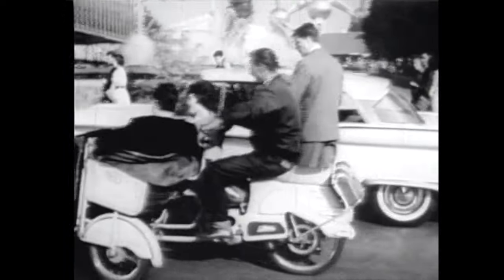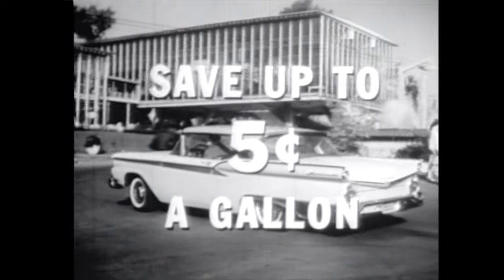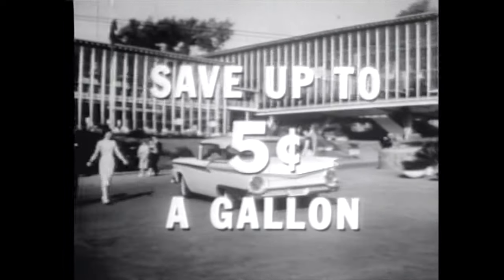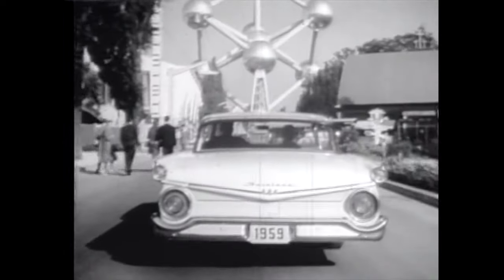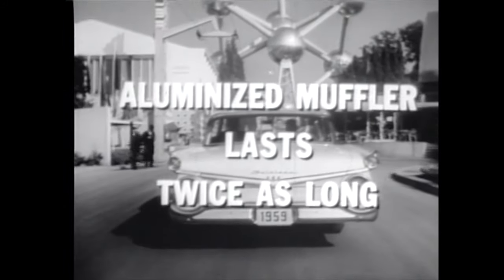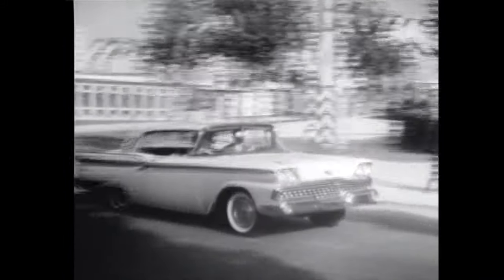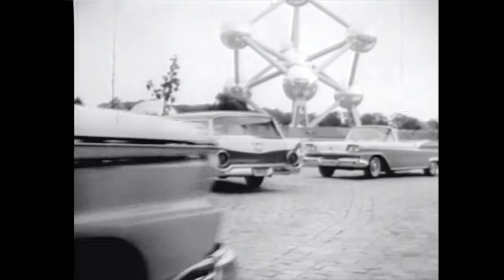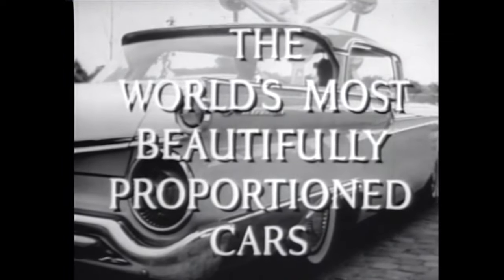For example, standard Ford engines — 6 or Thunderbird V8 — run on low-cost regular gasoline, saving you up to five cents a gallon. You save because Ford equips every car with a full-flow oil filter, which means you have to change oil only every 4,000 miles. And you save because every Ford has a new aluminized muffler that will normally last twice as long as conventional types. Test drive a 59 Ford, and ask your Ford dealer to point out Ford's new money-saving features one by one. Find out how the new 59 Fords — the world's most beautifully proportioned cars — are proportioned for your budget.